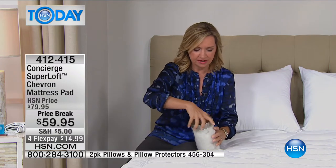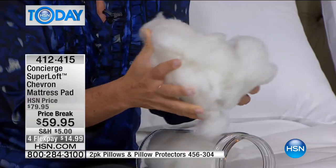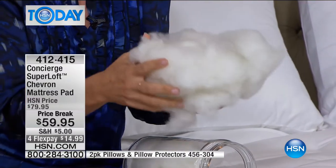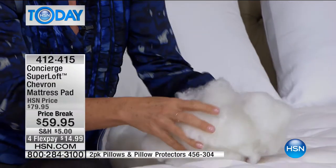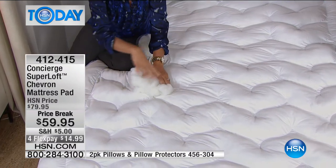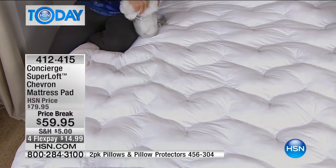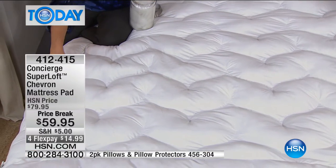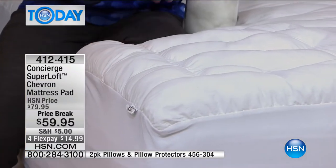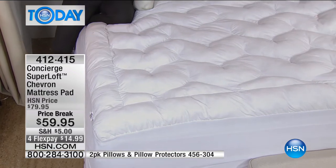Super Loft is the loftiest in the industry — they really changed the industry by using a loose fiber fill instead of flat batting. This one has the Chevron pattern, all stuffed by hand, so you have all of this loft underneath your body for that pillowy softness from head to toe. We even have a frame border around the edge so when you sit on the edge, you're not going to slip off — it rounds out the sides.